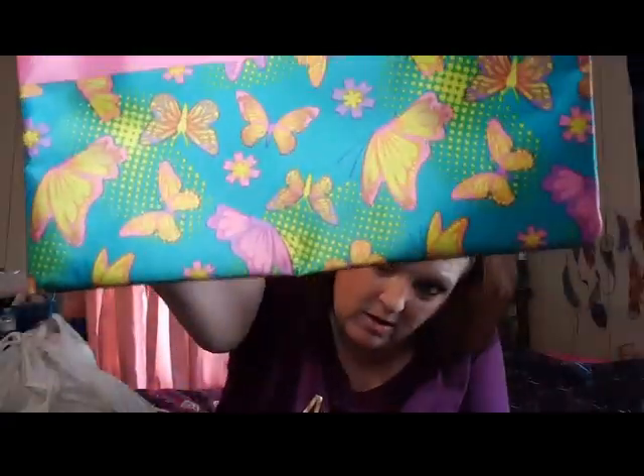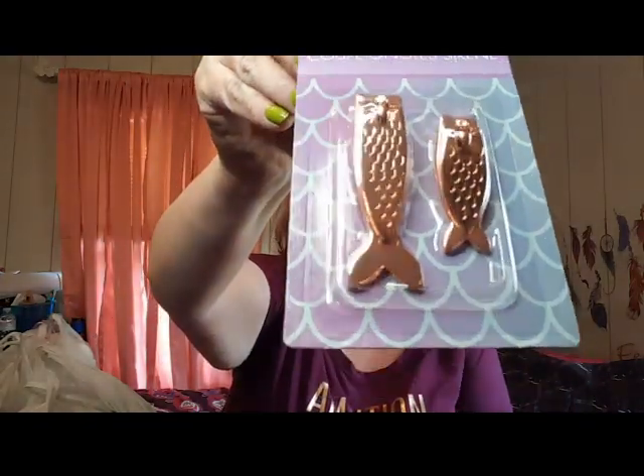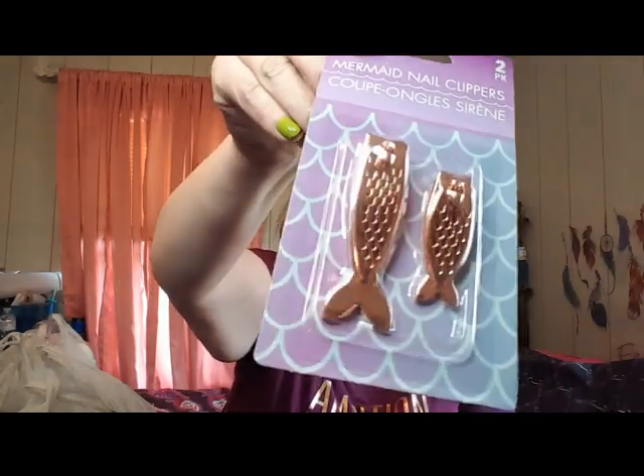I already hauled one of these the other day but I thought they were so beautiful - they feel like satin with butterflies and pink satin design. Just gorgeous. I'll probably include these in a future giveaway. I also got another rose gold mermaid tail clipper for a giveaway since I ended up giving my previous extra one to my daughter.